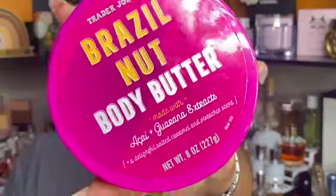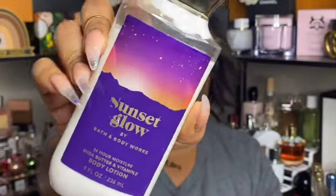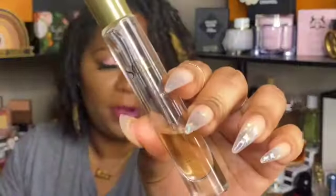I feel like this combo has already been on my channel, but I used my Trader Joe's Brazil Nut body butter and my full set Sol de Janeiro Sunset Glow from Bath and Body Works. I love layering those two together, and I also added in my Brazilian Crush fragrance mist from Sol de Janeiro as well as the matching perfume.